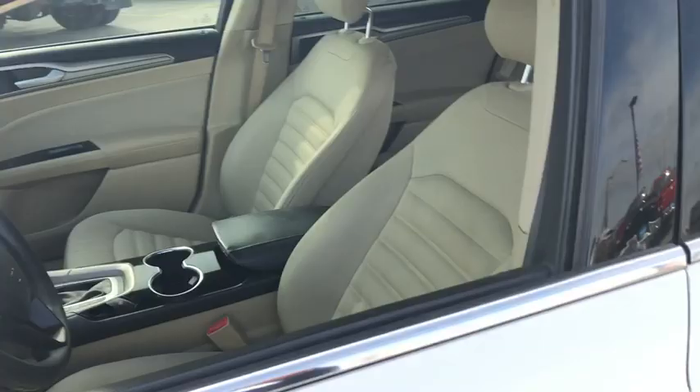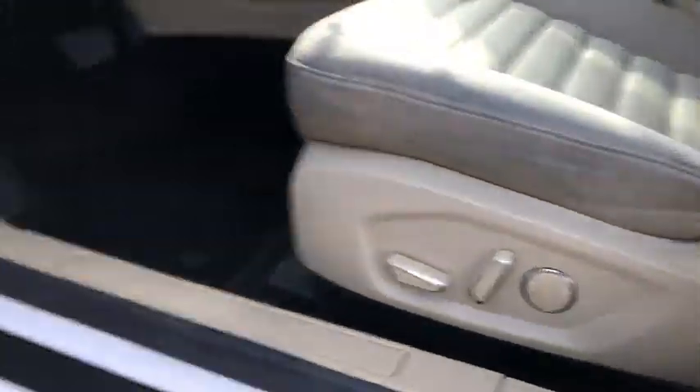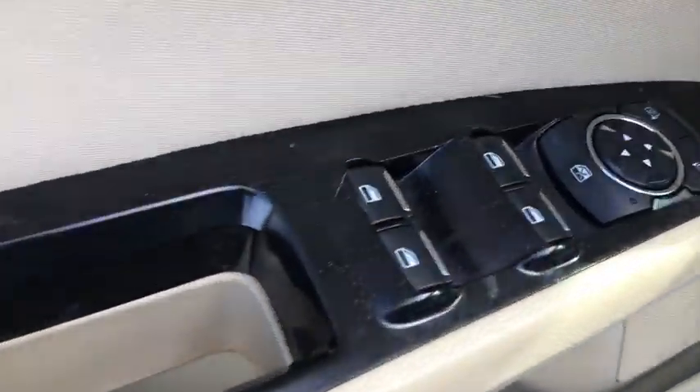Keyless entry, Bluetooth, driver lumbar, adjustable steering wheel, power steering, four-wheel disc brakes, ABS four-wheel, aluminum wheels, cruise control, front floor mat.